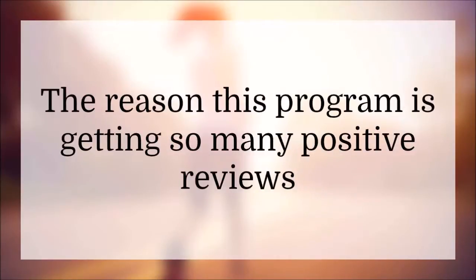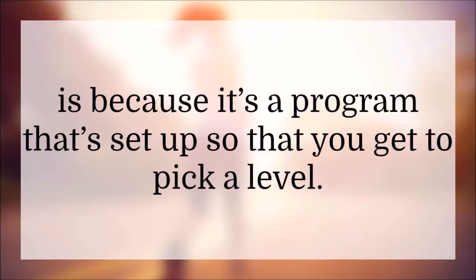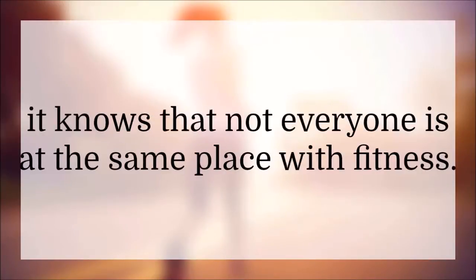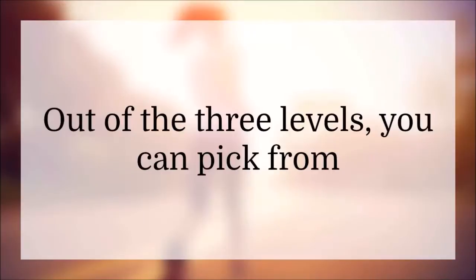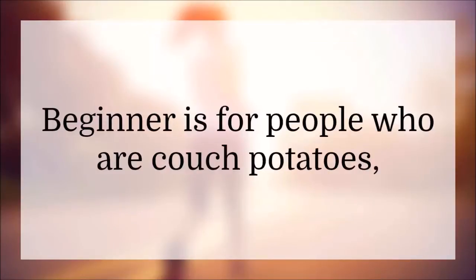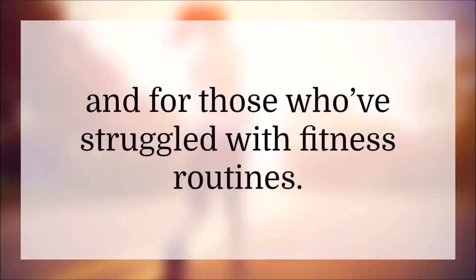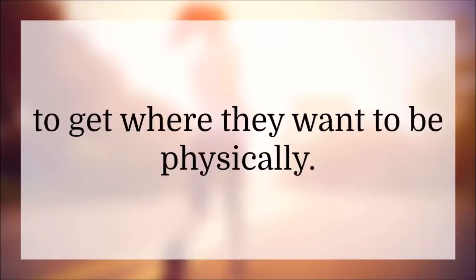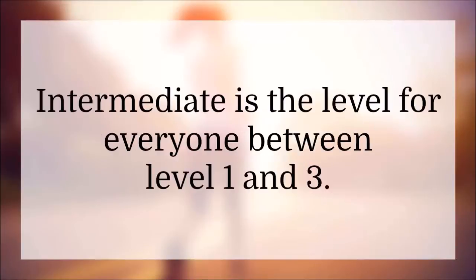The reason this program is getting so many positive reviews is because it's set up so that you get to pick a level. Unlike other programs, it knows that not everyone is at the same place with fitness. Out of the three levels, you can pick from beginner, intermediate, or advanced. Beginner is for people who are couch potatoes, who haven't found a program that will work for them, and for those who've struggled with fitness routines. The advanced level is for people who do watch their weight and exercise, but haven't quite been able to get where they want to be physically. Intermediate is the level for everyone in between.